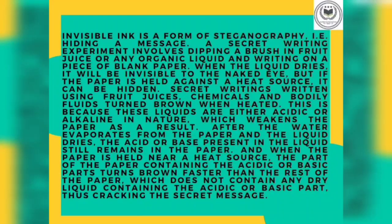A secret writing experiment involves dipping a brush in fruit juice or any organic fluid and writing on a piece of blank paper. When the liquid dries, it will be invisible to the naked eye. But if the paper is held against a heat source, it can be revealed. Secret writing written using fruit juice, chemicals, and bodily fluids turns brown when heated. This is because these fluids are either acidic or alkaline in nature, which weakens the paper. After the water evaporates and the liquid dries, the acid or base present in the liquid still remains in the paper. When the paper is held near a heat source, the part containing the acidic or basic substance turns brown faster than the rest of the paper, thus enabling decipherment of the secret writing.